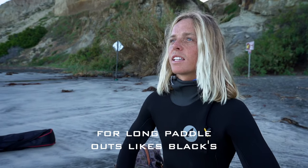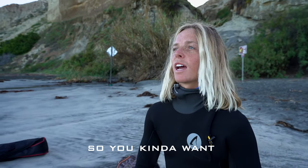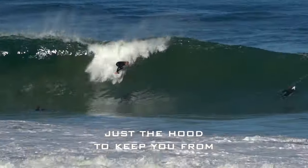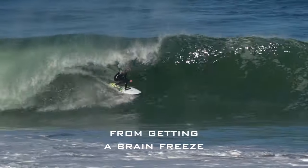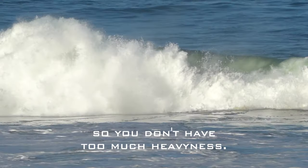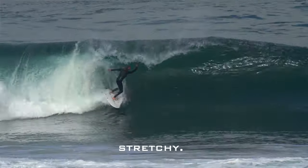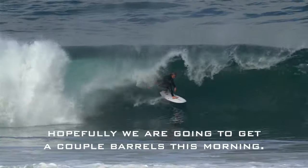For long paddle outs like Blacks, you get warm so quick, but you might still get a little brain freeze, so you kind of want just the hood to keep you from getting a brain freeze. But you still only want like a 3-3 so you don't have too much heaviness — you're still super light, nice and flexible, stretchy. Hopefully we're gonna get a couple barrels this morning.